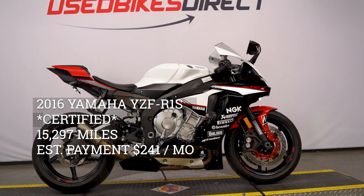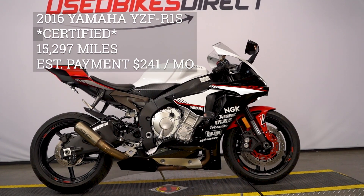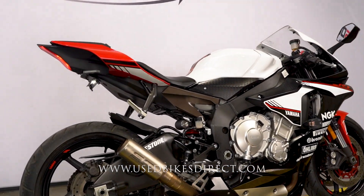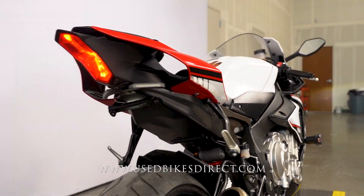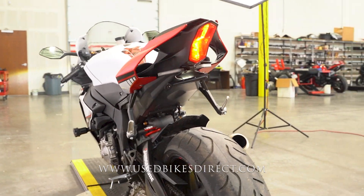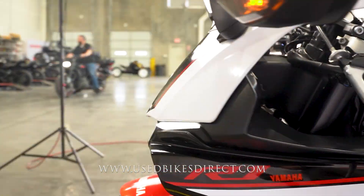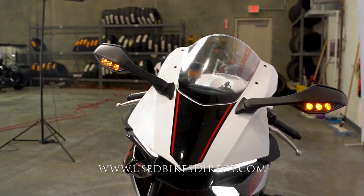Hey again everyone, Nick here at Used Bikes Direct, checking out this 2016 R1. Hop on the website at usedbikesdirect.com to see those detailed photos and specs, and give us a call with any questions at 866-576-2453. This is a 2016 model Yamaha YZF-R1S.